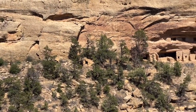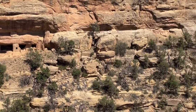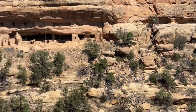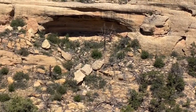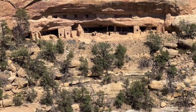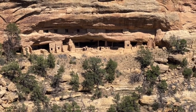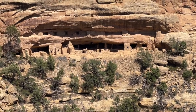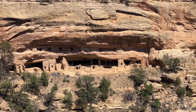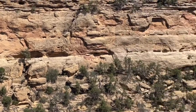This is the first cliff dwelling I've gotten to see here at Mesa Verde. This is not a park where you just drive by and look around — it was a solid mile hike. This one was found in the late 1800s, has about 27 rooms, and they figure it goes back to around the 1200s. Interestingly, that's the same era as the dwellings we have in Walnut Canyon in Arizona.